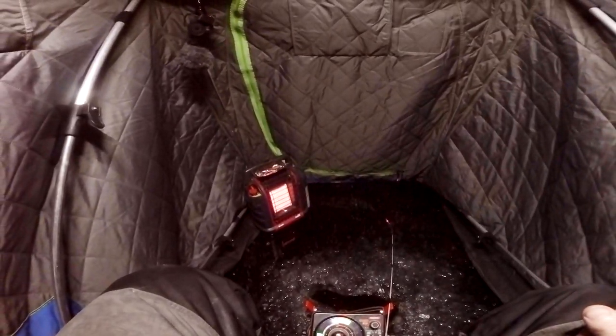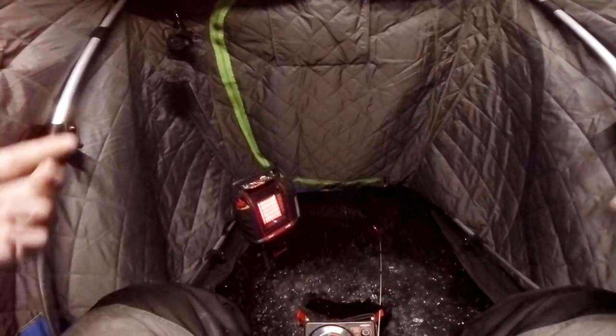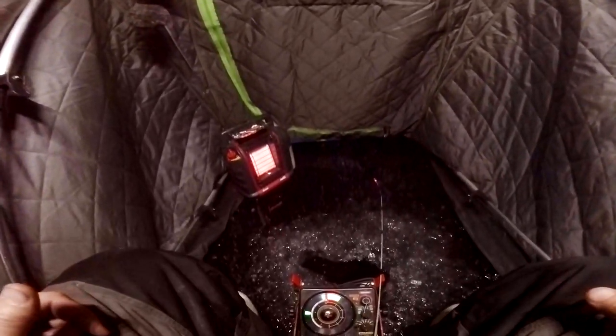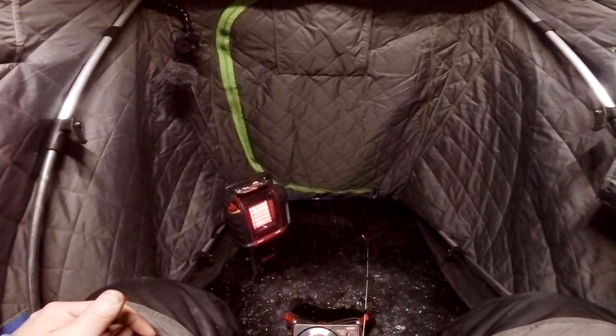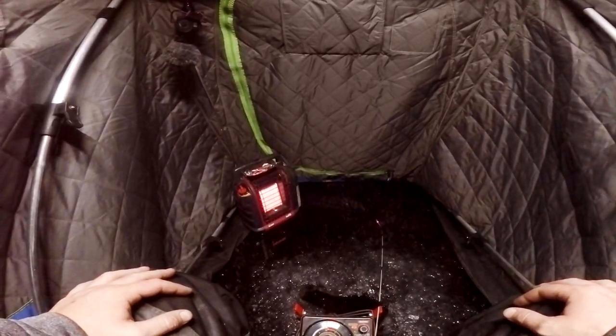The fish are in a bad, bad mood this morning, or this light is scaring them. I actually think this Clam LED light is scaring the crappies in shallow water. Comment below — what do you think? Does this LED scare the fish? I think it's too shallow and too clear.